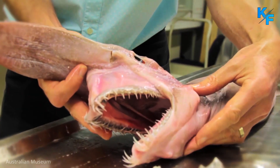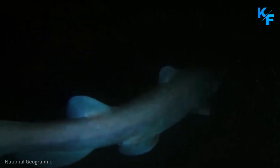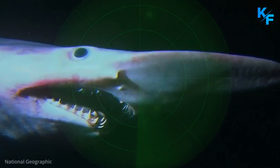The Goblin Shark is one of the creepier fish out there. It has a long, prominent snout covered with special sensing organs that help it to sense electric fields in the deep, dark water it calls home.